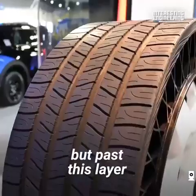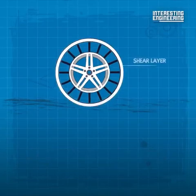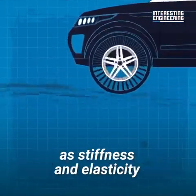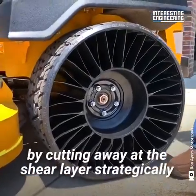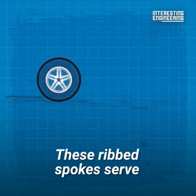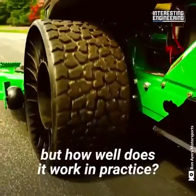Their treads are very similar, but past this layer things start to get very different. Right below the tire's tread is the shear layer. Shear is the ability of an object to handle strain under pressure. It's tough to design this part of an airless tire, as stiffness and elasticity have to be balanced. Tire makers achieve this by cutting away at the shear layer strategically, with the most successful designs featuring alternating diagonal spokes. These ribbed spokes serve the same function pressurized air does in a regular pneumatic tire.